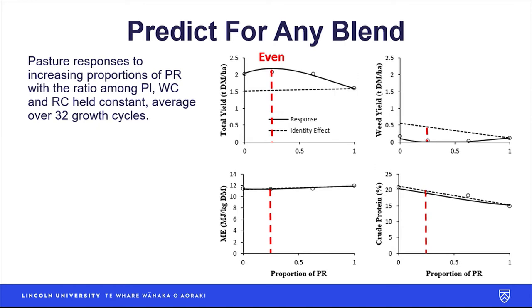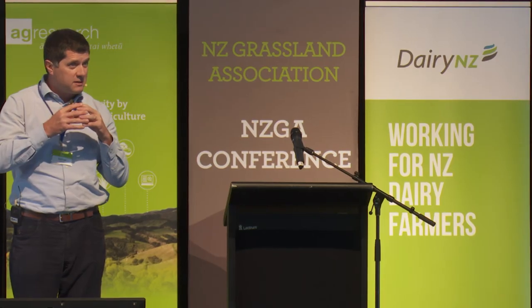We used some fancy stats to predict the yield response for any given proportion of those four ingredients. In this example, moving from left to right on the axis increases the proportion of ryegrass in the seed blend while keeping the ratio of the other three species the same. We look at total yield, weed suppression, ME, and crude protein — we're looking for that peak of the hill. The gap between the solid line and the dashed line is what we call the diversity effect, or non-linear blending. For you and me, it's free money — free dry matter for doing not much more — the aggregate effect of all those complex species interactions.